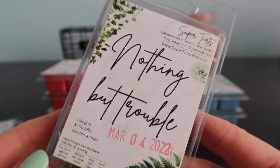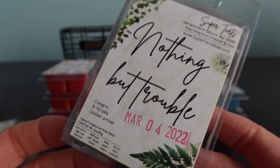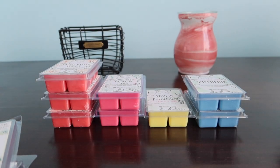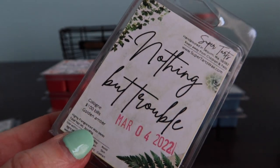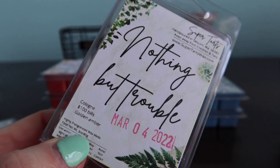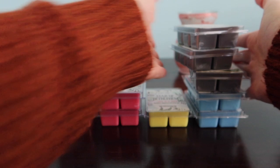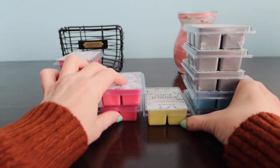Nothing But Trouble came from a pre-order - this is originally 007, so this is cologne, 100 bills and golden amber. I warmed it in our back bedroom and it was so good. Now it's hard to smell in the clamshell. It was like a manly scent, it was just good. If you search super tarts 007, I think someone knows or recognizes it. I grabbed three of those because when you're doing pre-orders with her, if you know you like a scent, just grab it in bigger quantities and get it while you can.